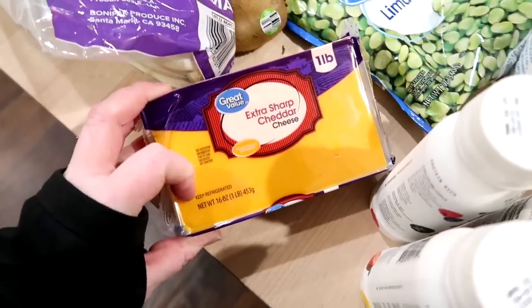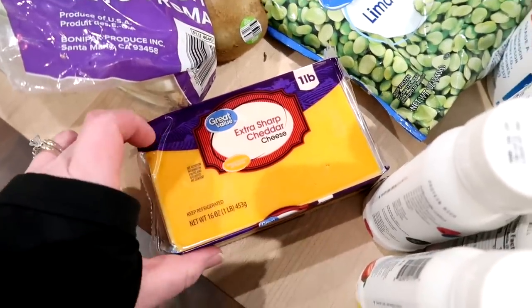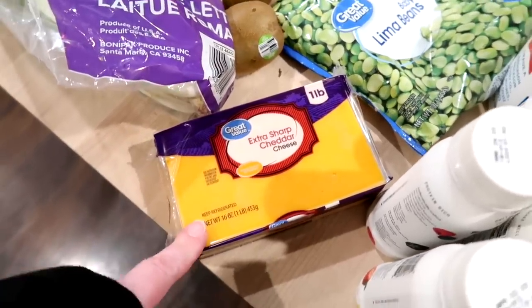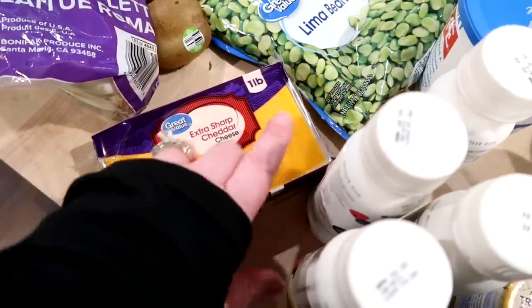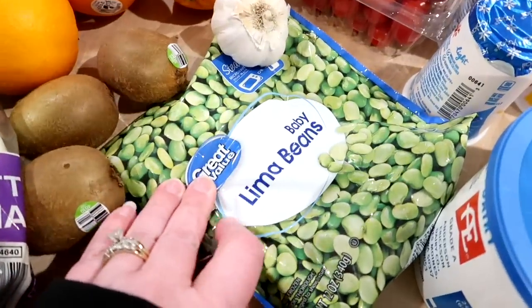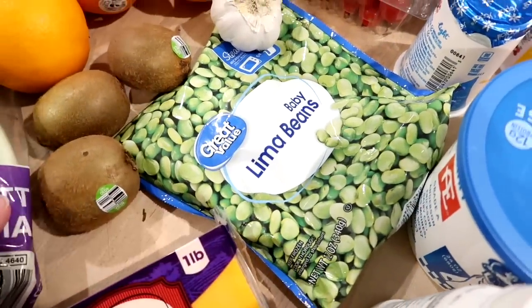I needed cheese for a couple of recipes this week and I will show you the meal plan I have made. I just grabbed a block of sharp cheddar. I figure this weekend I can shred some of it up in the food processor and leave half of it in a block for whatever I need it for. I got some lima beans — we haven't had those in a while and I figured we could have those as a side for dinner this week.